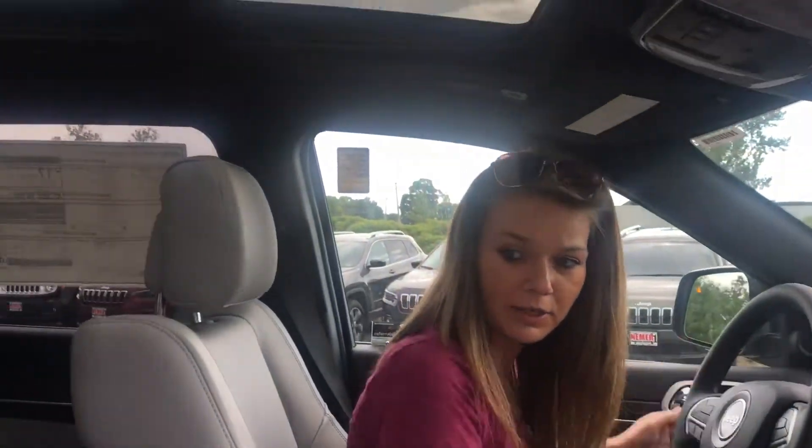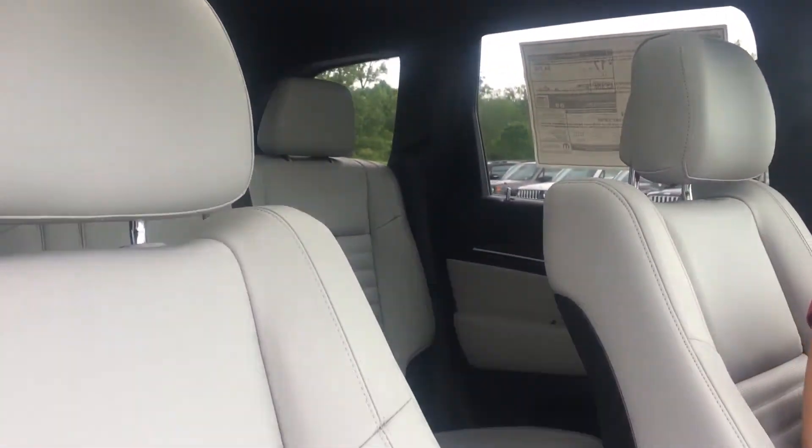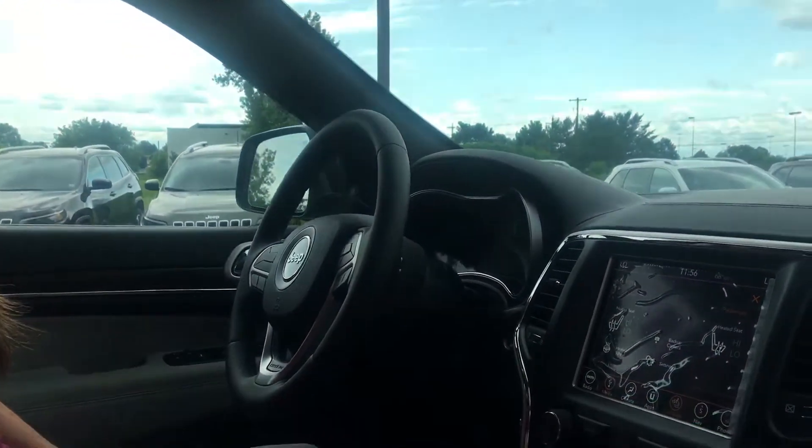So look at the nice khaki interior — it's kind of a lighter color, I like it a lot. It's got the nice dual sunroof on it, and it has heated seats and a heated steering wheel.